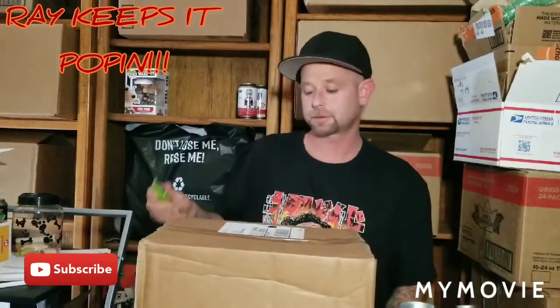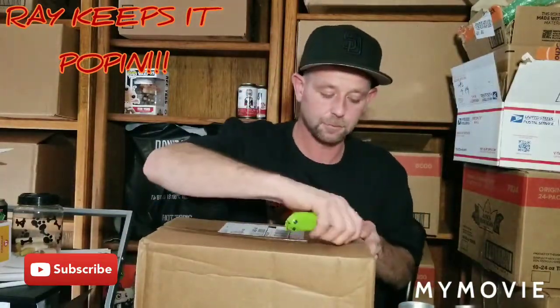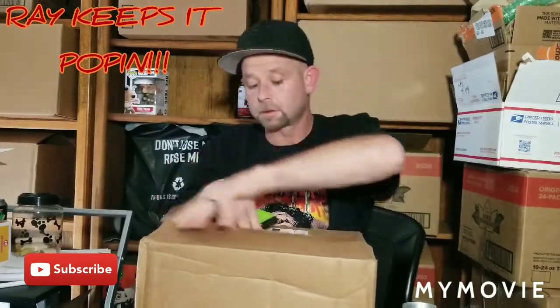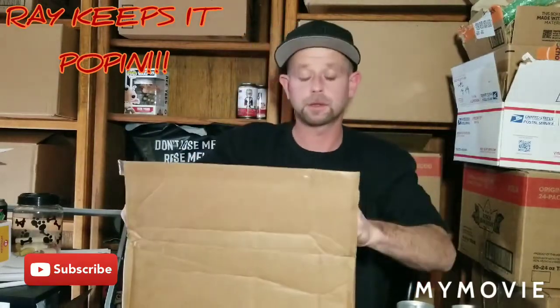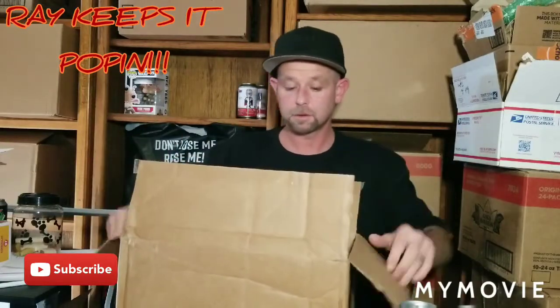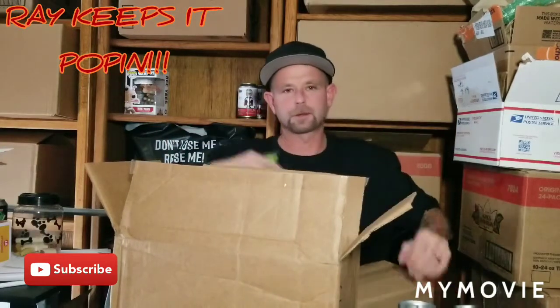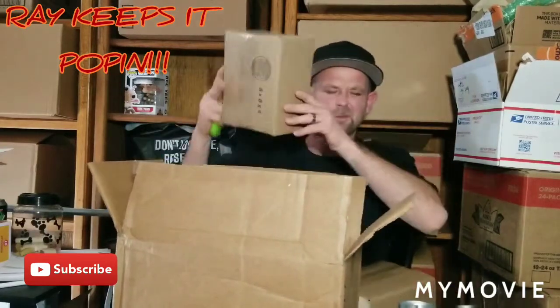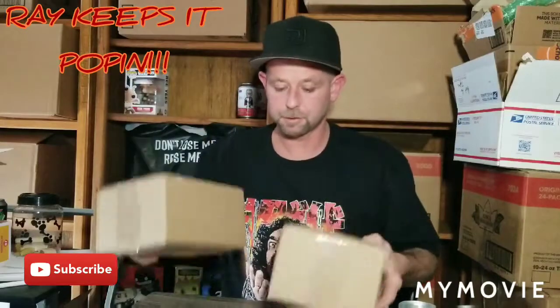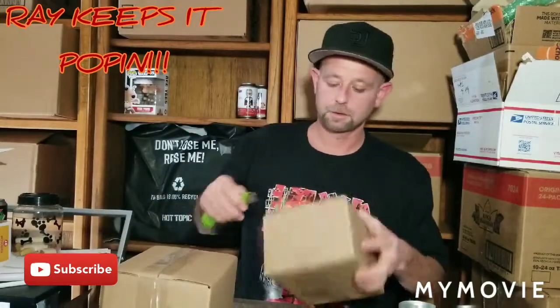These are 15 bucks a piece and I got two of them. I think it was like 60 boxes or something total, but I'm not positive, I can't remember. Alright, let's just do it.